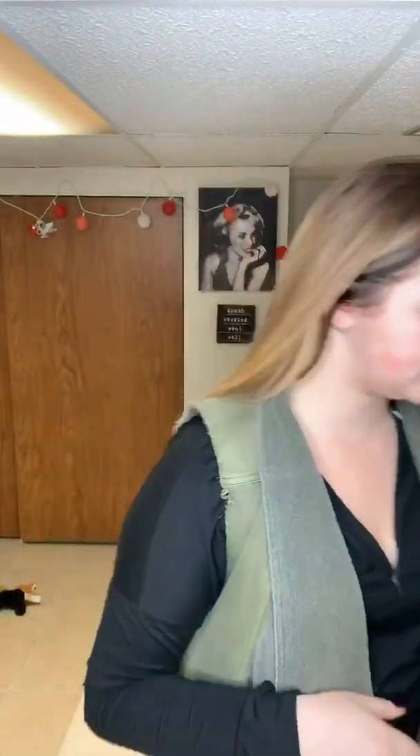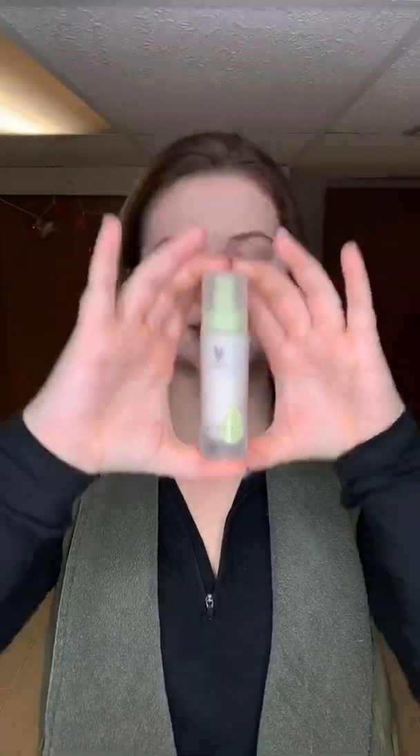I got my rose water toning spritz on, and I just want to make sure it dries all the way. You're going to want to make sure it dries all the way. Then I'm going to take my Unique Uology serum — it is a green bottle.